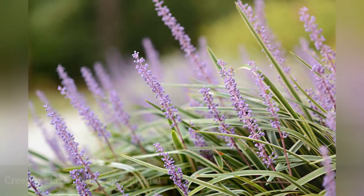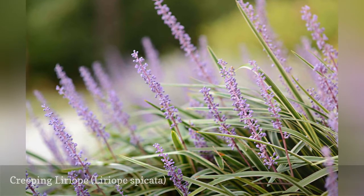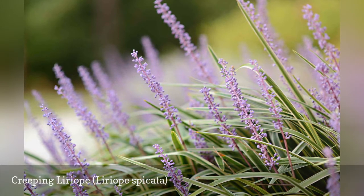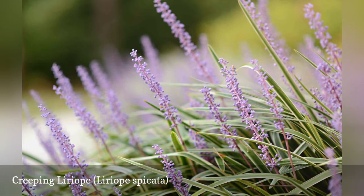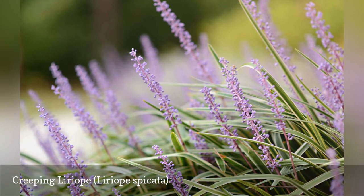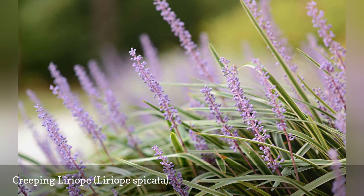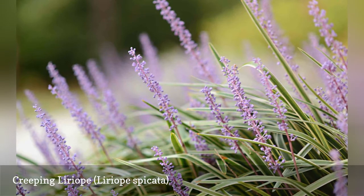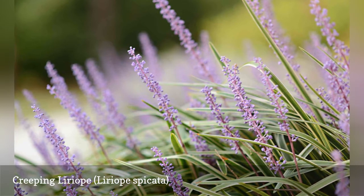Liriope spicata is another potentially invasive ground cover for shade. Like Liriope muscari and species of the Ophiopogon family, such as black mondo grass, it is commonly called monkey grass. Although all three function as if they are ornamental grasses, none of them really are grasses from a scientific classification. Creeping liriope has a very bad reputation in the southeast U.S., though it is less troublesome in the northern part of its hardiness range. It grows to 9 to 18 inches and quickly spreads by forming grass-like clumps.